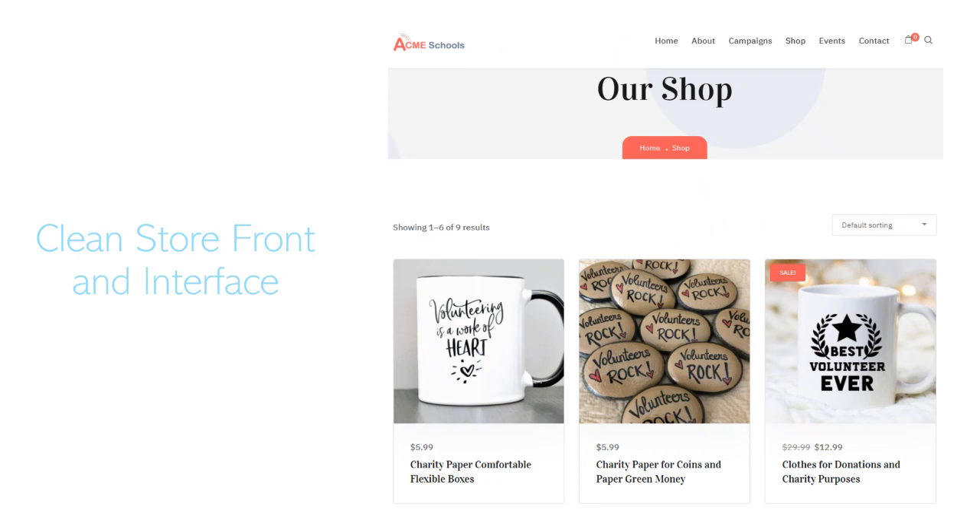Here's an example of what it looks like. Here is a shop — you see your logo there in the upper left-hand corner; that would be yours. Here's an example of some of the products that you might sell. It's a very nice-looking web interface where people can come year-round to buy products or donate to your campaigns.